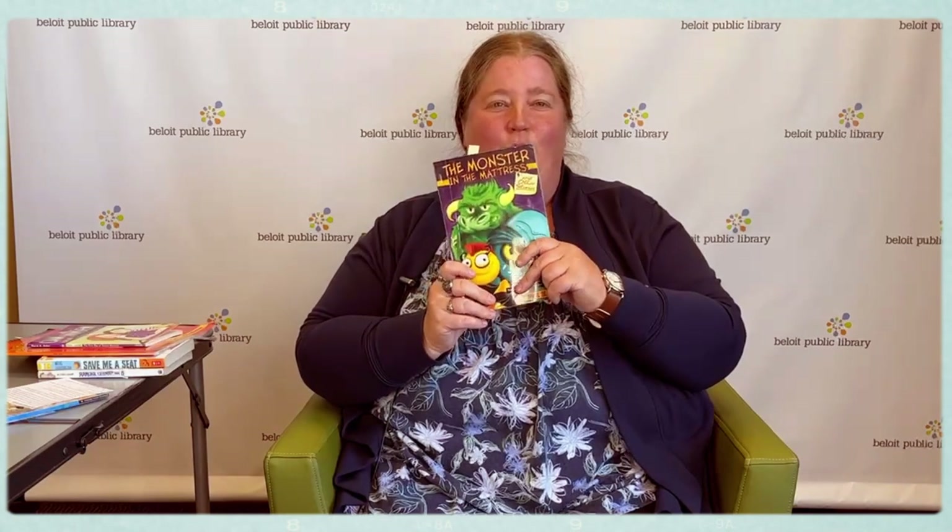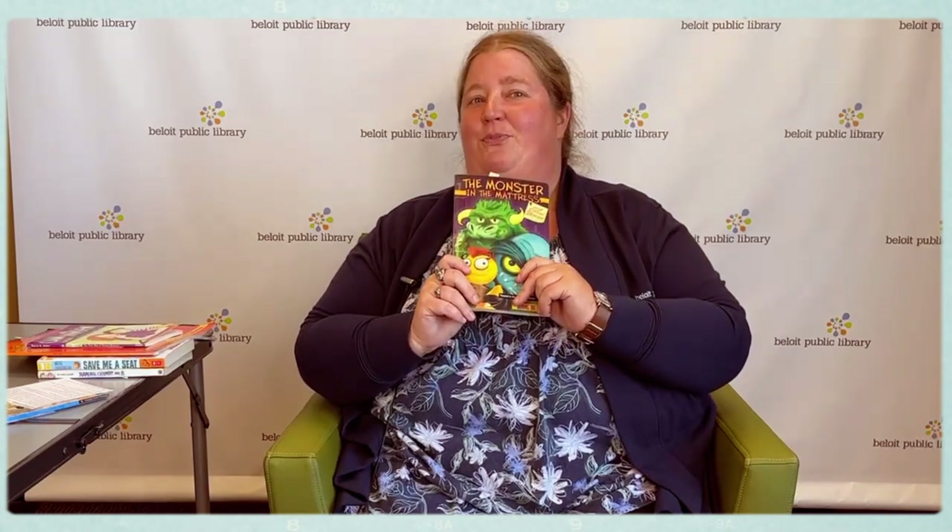If you want to find out who or what is leaving footprints in the flour, you need to check out this book.